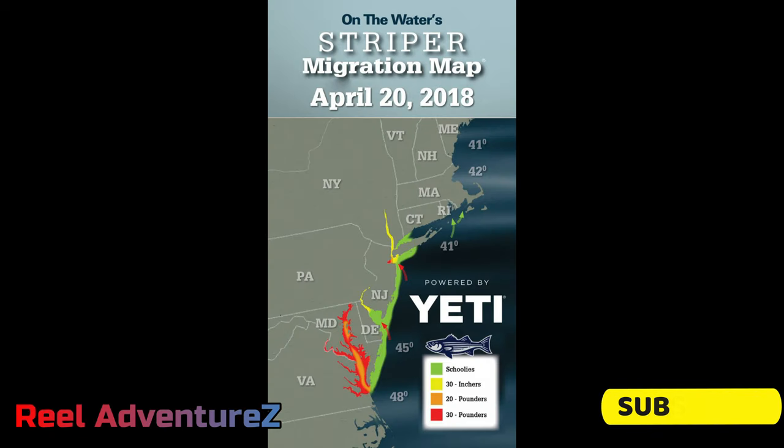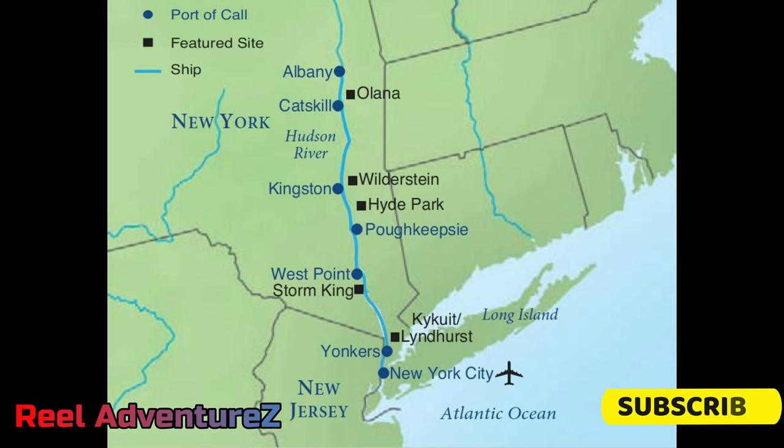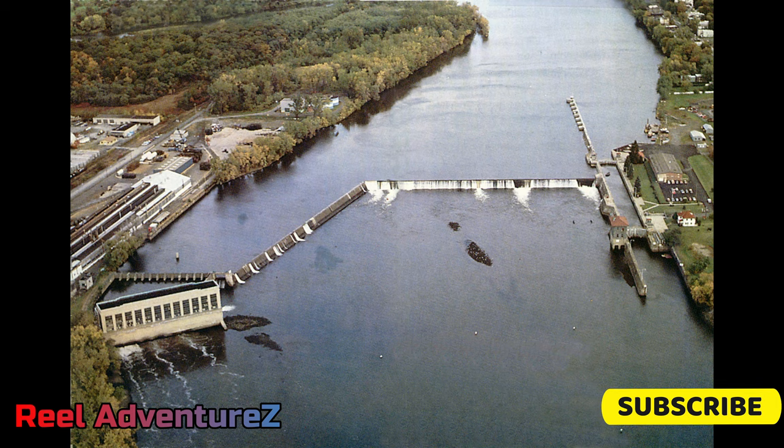Anadromous means they live in salt water but spawn in fresh water — here's the migration. Basically they enter the Chesapeake Bay in the early spring and work their way up the east coast. The Hudson River runs 150 miles from Manhattan and the Statue of Liberty up to Albany. Just north of Albany is Troy, where you have the first dam on the river — the Federal Lock.